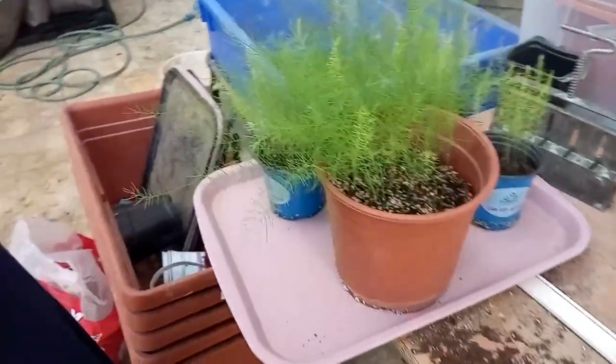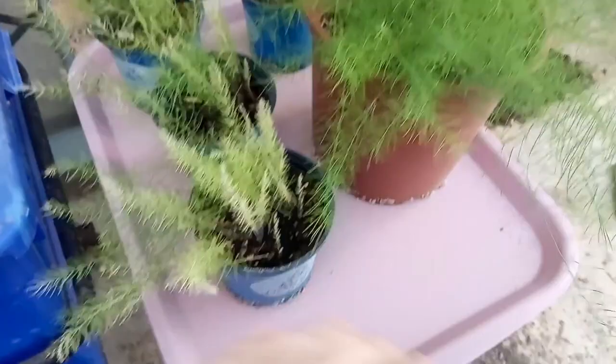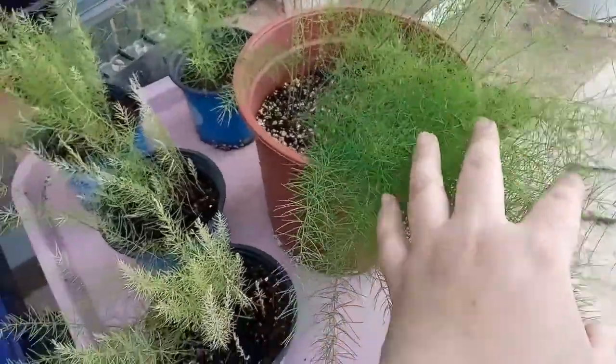All right, finally the day has come. Chodesh Tov for the asparagus. They are going out the greenhouse and going into the garden where we prepped for them, and very, very excited.